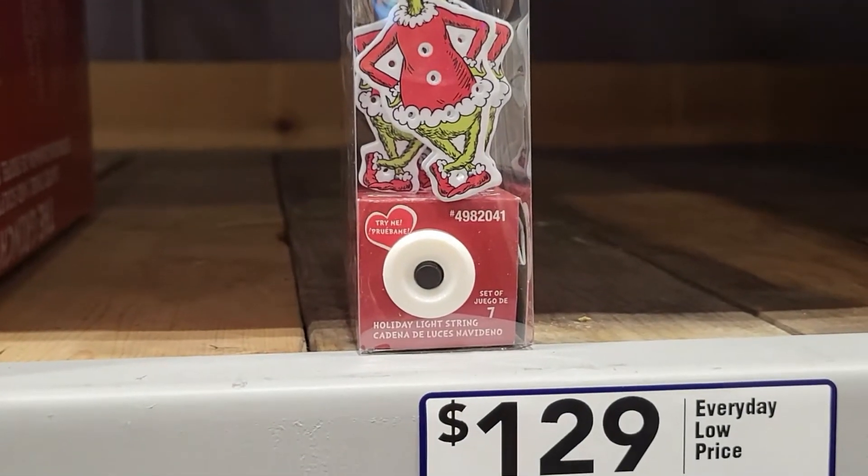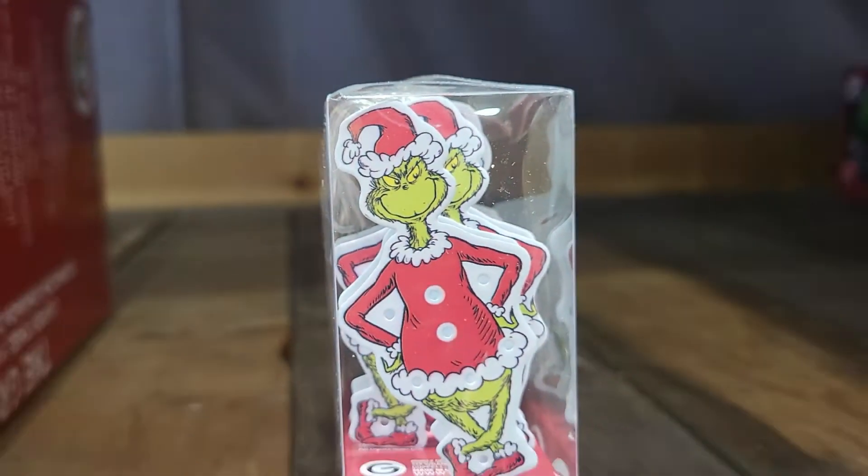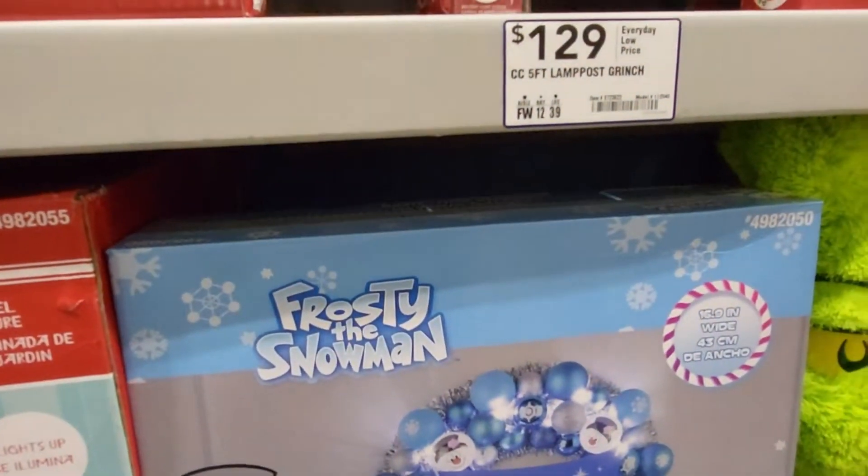And here's some Holiday Light String — it's just the Grinch. Zoom out so you can see it better. It says 'try me,' so let's see what it does. Oh! They light up. I like this — put that on my Christmas tree.